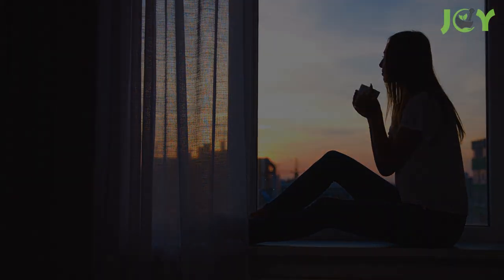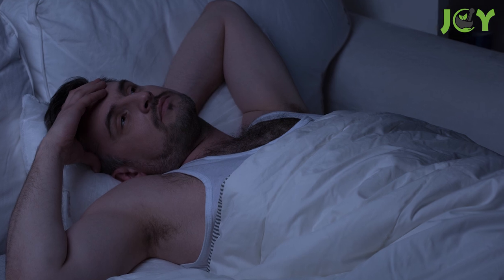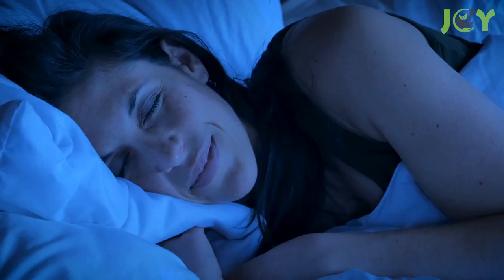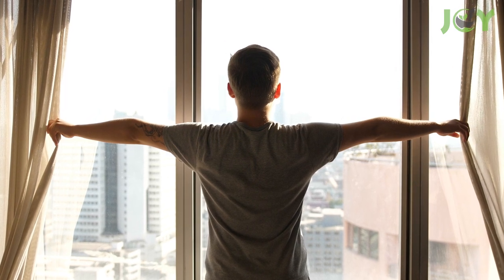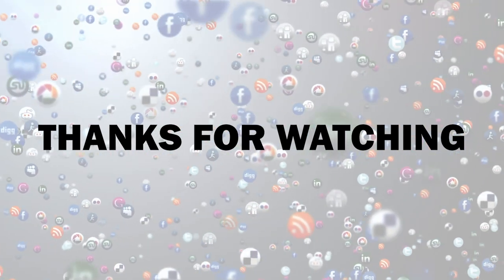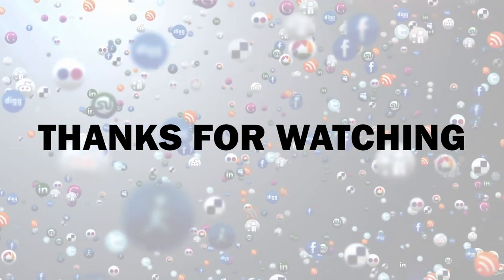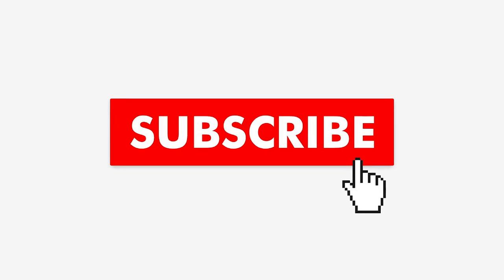Sleep problems are exhausting both physically and mentally. Try incorporating the techniques mentioned in this video so that you can fall asleep quicker, get better sleep, wake up refreshed, and have more energy throughout the day. What do you do when you can't sleep? Let us know in the comments below. Thanks for watching — if you found this video useful, give it a like and share it with your friends. Hit the subscribe button and turn on notifications so you never miss a video.